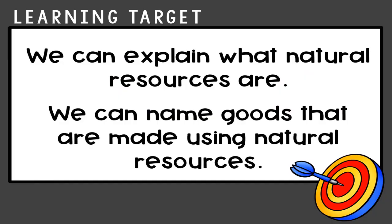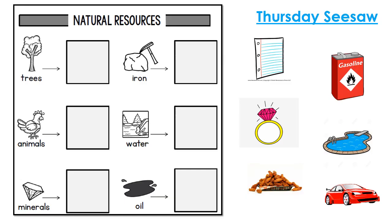Great work, first graders! By the end of this week, you will be able to explain what natural resources are and name goods that are made using natural resources. Let's take a look at the homework for this week. Today's homework looks kind of like this on Seesaw. Your task is to match the picture of the natural resource to the good that natural resource provides. You can do this by clicking on the pictures and dragging them to the correct box.